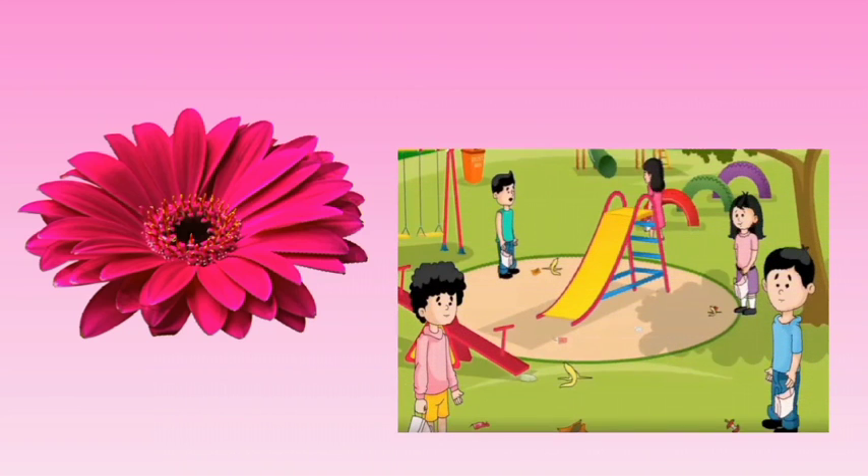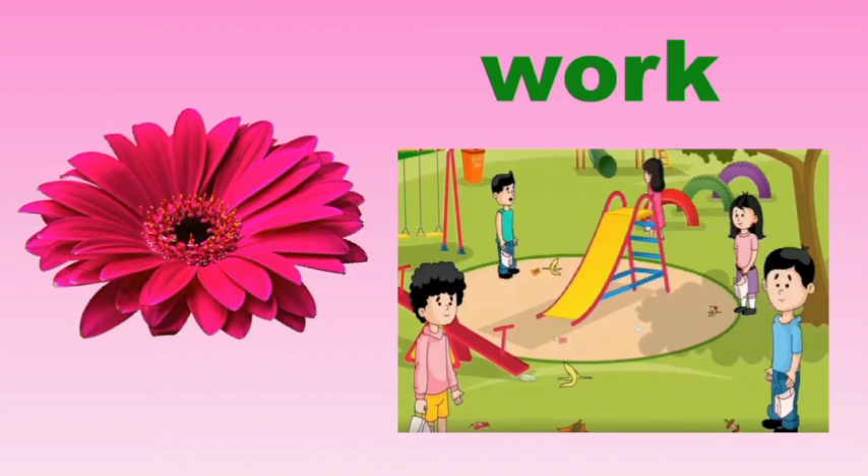Look at the next picture. What do they do? They work, isn't it? Say the spelling of the word work: W-O-R-K. Work. Repeat again: W-O-R-K. Work.